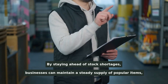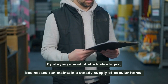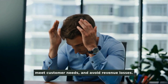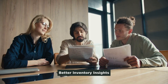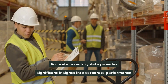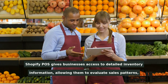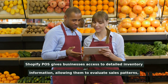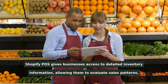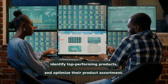By staying ahead of stock shortages, businesses can maintain a steady supply of popular items, meet customer needs, and avoid revenue losses. Accurate inventory data provides significant insights into corporate performance and assists in strategic decision-making. Shopify POS gives businesses access to detailed inventory information, allowing them to evaluate sales patterns, identify top-performing products, and optimize their product assortment.